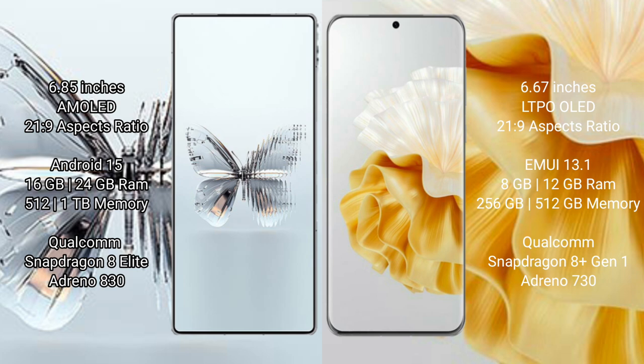Red Magic 10 Pro Plus runs on the Android 15 operating system. Huawei P60 Pro runs on the HarmonyOS operating system.